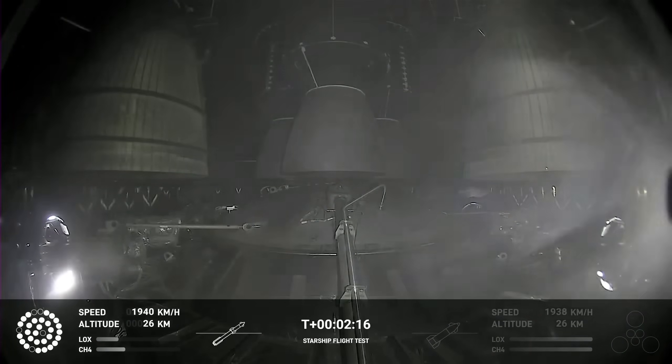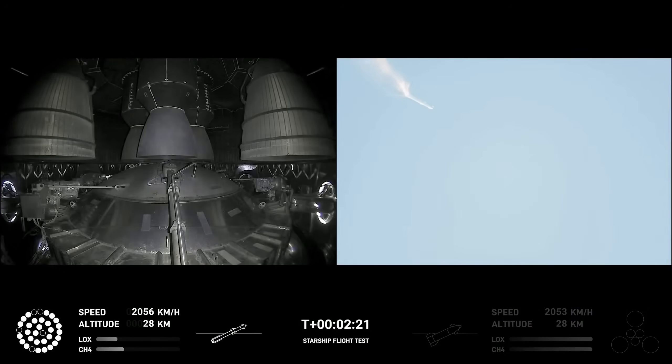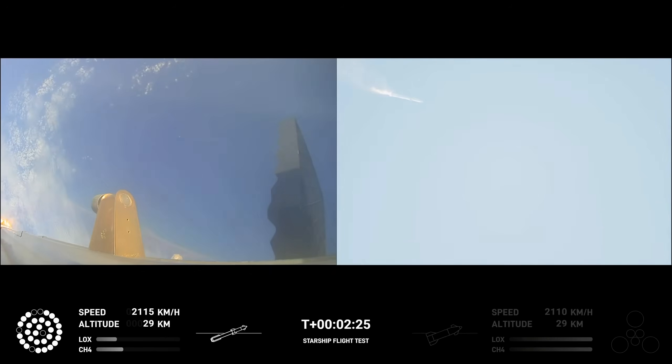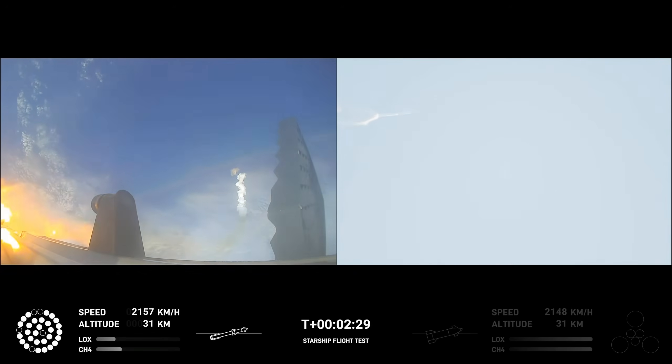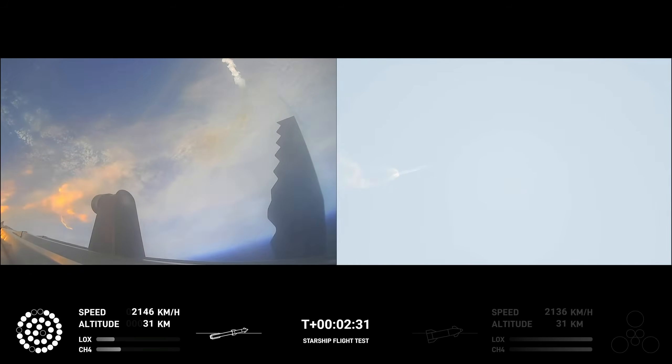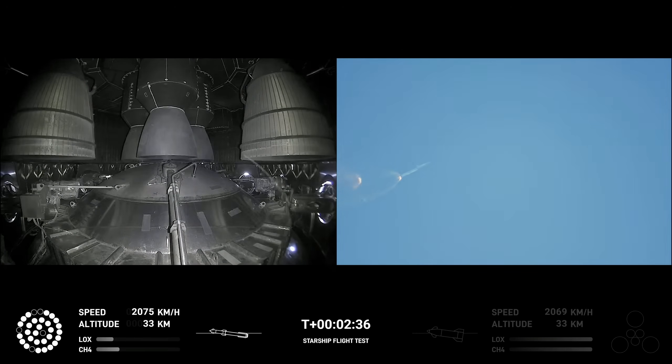There are views of the Raptor engines on the second stage as we prepare for stage separation. After stage separation, the first stage will flip and begin a boost-back maneuver for landing in the Gulf.